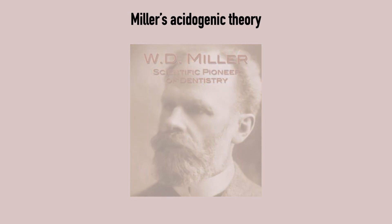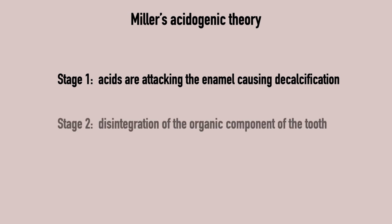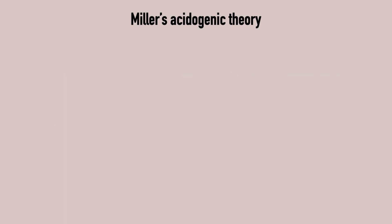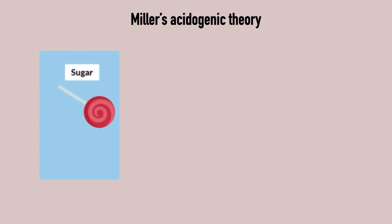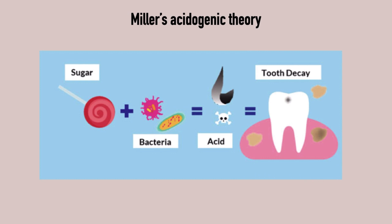It proclaims that tooth decay forms in two stages. Stage one is an attack on the enamel by acids causing decalcification, and stage two is the disintegration of the organic component of the tooth. Sugar is consumed and metabolized by bacteria in the mouth. They turn into acids attacking and demineralizing the enamel, causing tooth decay, and then the organic matter of the tooth disintegrates.